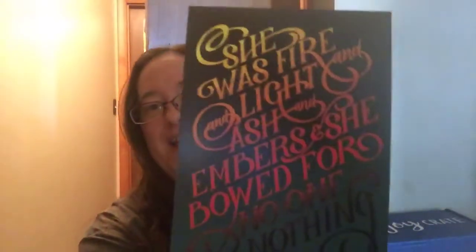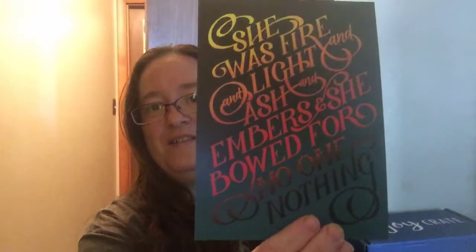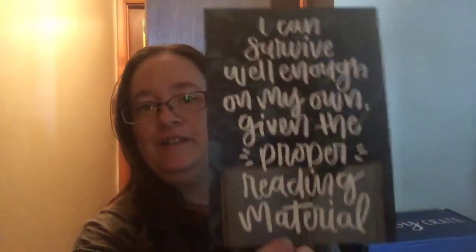And then here's a print that says 'She was fire and light and ash and amber and she bowed for no one and nothing.' That one's really pretty. And then this one's the spoiler card: 'I could survive well enough on my own given the proper reading material.' Here's the little foil print: 'Only you can decide what breaks you.' And it's got some foil going on.